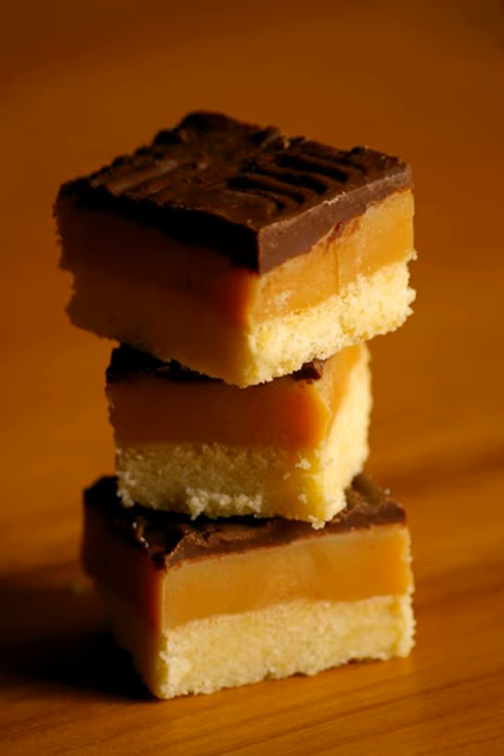The shortbread gets its texture from butter, while condensed milk gives a creamy caramel filling, and good quality chocolate is the base for a soft, rich topping. Additional ingredients and occasional add-ins may be incorporated, such as ground almonds or semolina flour.